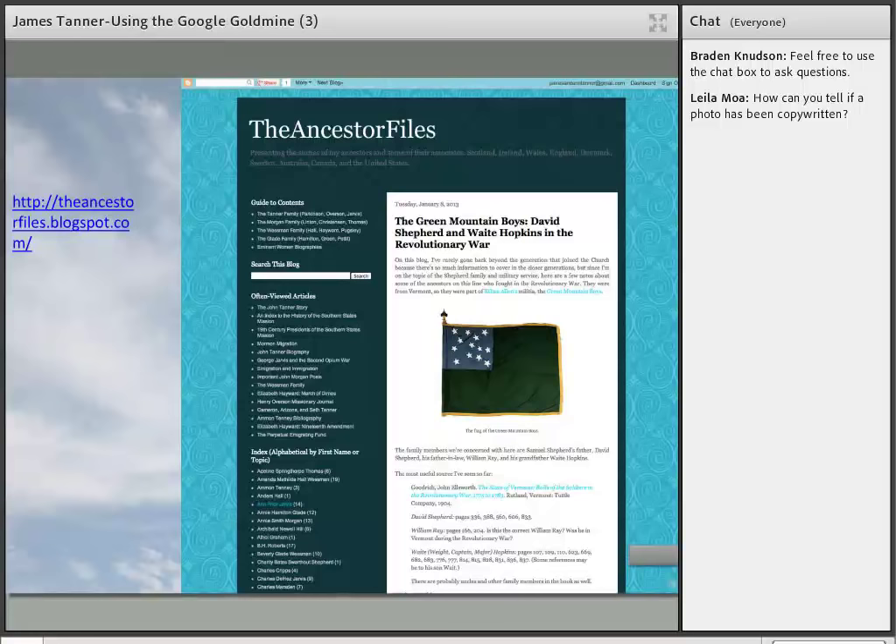I want to mention the Ancestor Files blog — this is my daughter's blog and an excellent example of a genealogy blog. My daughter is a professional writer and historian and has maintained this blog for a long time with information, stories, photos, and everything else. Over the years, we have received a huge number of records, histories, diaries, and photographs about our family that we would never have found had we not been online with these kinds of publications and the blog.